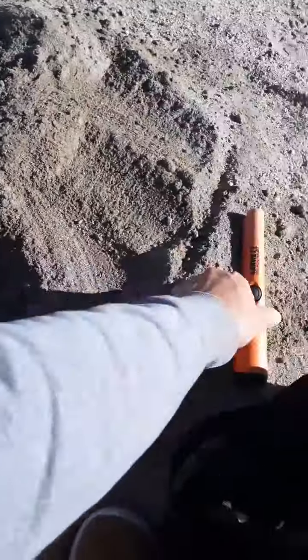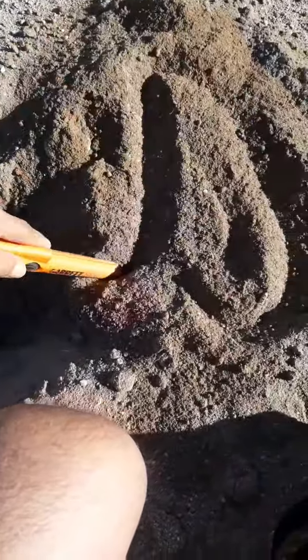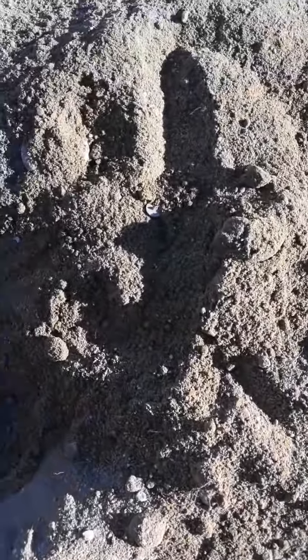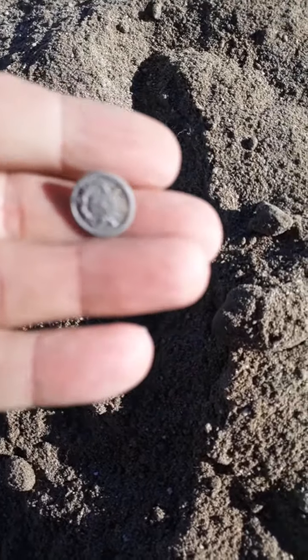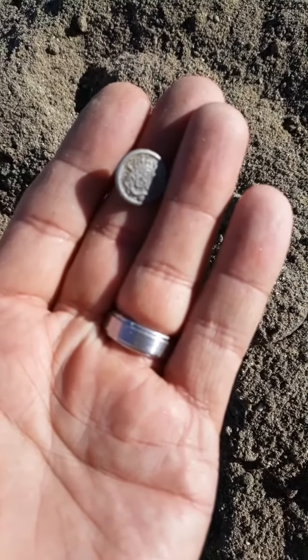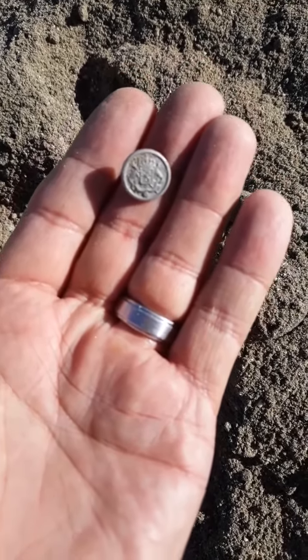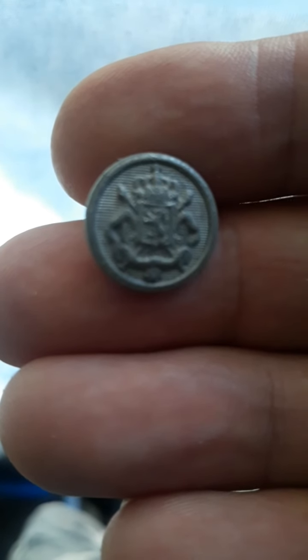Got our first hit just about a quarter of a mile into the trail. Let's see what we can find here. Just dug up this patch — screaming in here. There we go. So what do we got here? It's like a very old button. Gonna have to research that, check it out, see exactly what it is. Very cool for our first find.